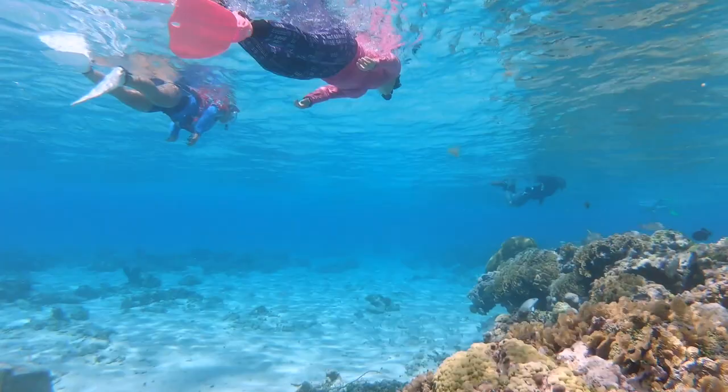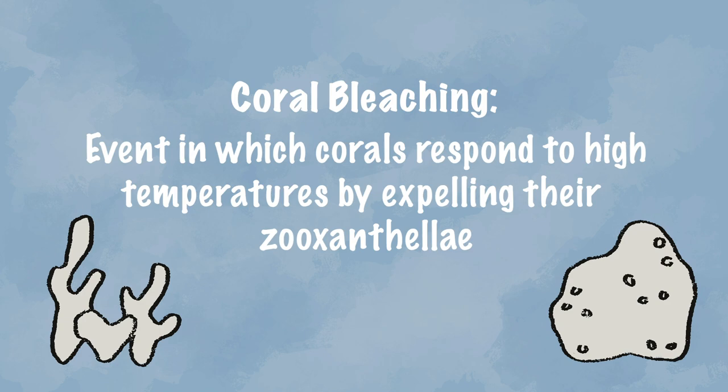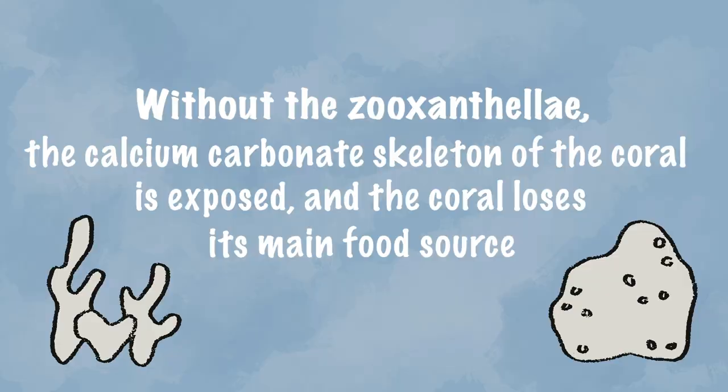One of the big environmental concerns corals are facing is climate change. What's happening is, first of all, the ocean is warming up, which leads to more coral bleaching. When the ocean is too hot, the coral will expel the algae inside it because the relationship doesn't work out anymore. The coral will be completely white because the algae is what gives color to the coral. That also means they're losing their food source. If the temperature stays too hot too long, the coral will die.